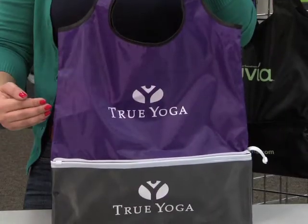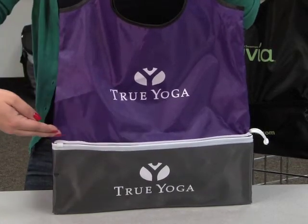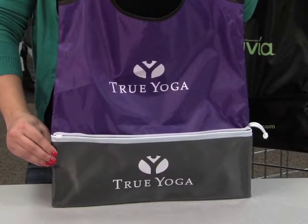This stylish shopper features dual decoration on the front. The clear pocket has a slider closure and is great for storing badges, coupons, and other essentials.